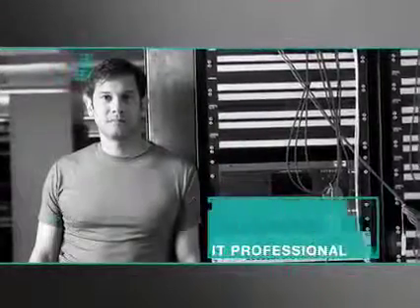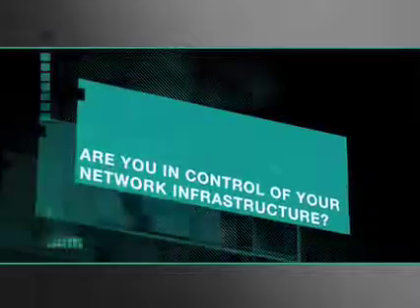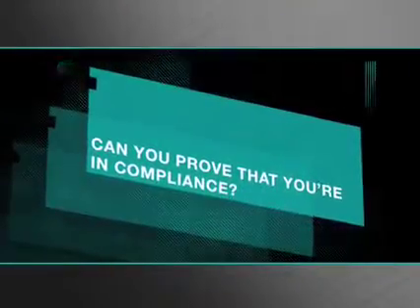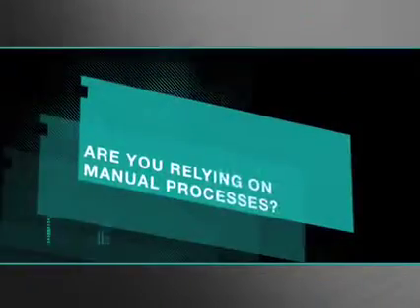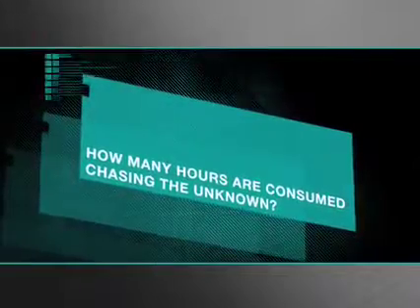Working as an IT professional means facing tough questions about your network. Are you in control of your network infrastructure? Can you prove that you're in compliance? Do simple changes cause downtime? Are you relying on manual processes? How many hours are consumed chasing the unknown?